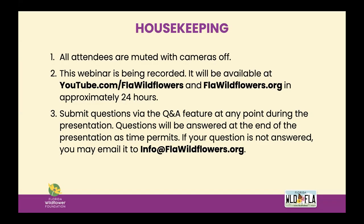I have just a couple of housekeeping items before we get started. All attendees are muted with cameras off. The webinar is being recorded and will be available on our YouTube channel and on our website in 24 to 48 hours. We'll also send you a link to the recording once it's available. If you have questions during the presentation, please use the Q&A feature. You can enter your questions at any point and we will address them at the end of the talk as time permits. If your question is not answered, feel free to email info at FLAWildflowers.org.